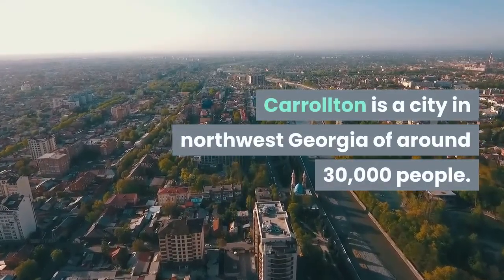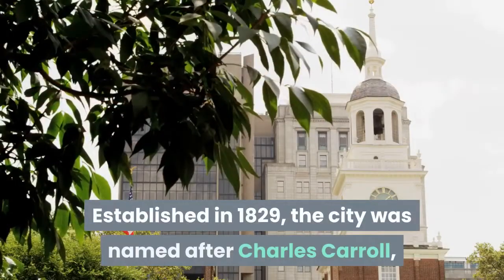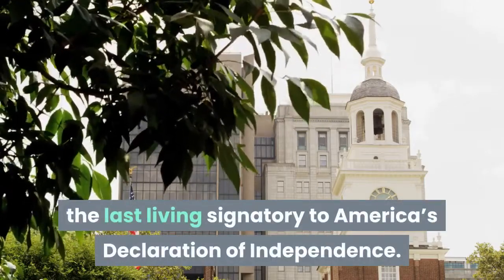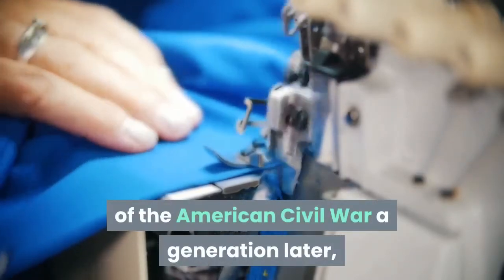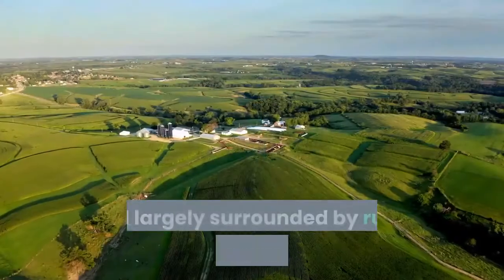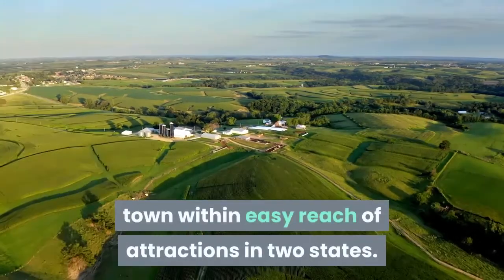Carrollton lies between the border with Alabama and Atlanta, Georgia's state capital. Established in 1829, the city was named after Charles Carroll, the last living signatory to America's Declaration of Independence. Small enough to have avoided the troubles of the American Civil War, a generation later Carrollton would become rich off the back of the textiles industry.